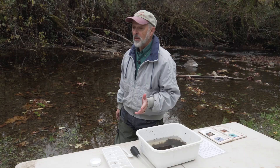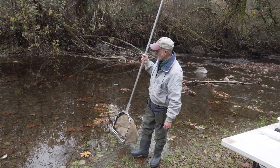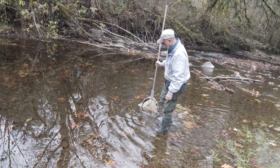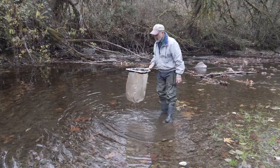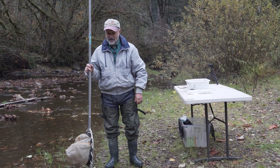How do I find the bugs? I have my waders on. I go out in the water where there's no salmon spawning and take this very fine net downstream in the current, kick over the rocks where the bugs are hiding, scoop them up, and put them in the tub for you to look at. And that's all there is about macroinvertebrates right now.